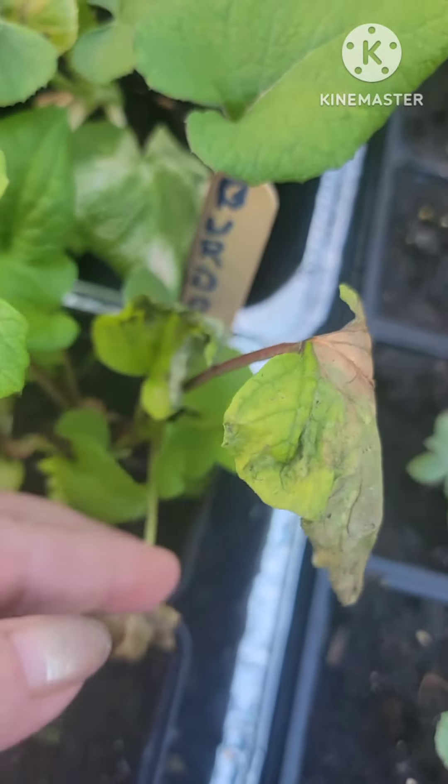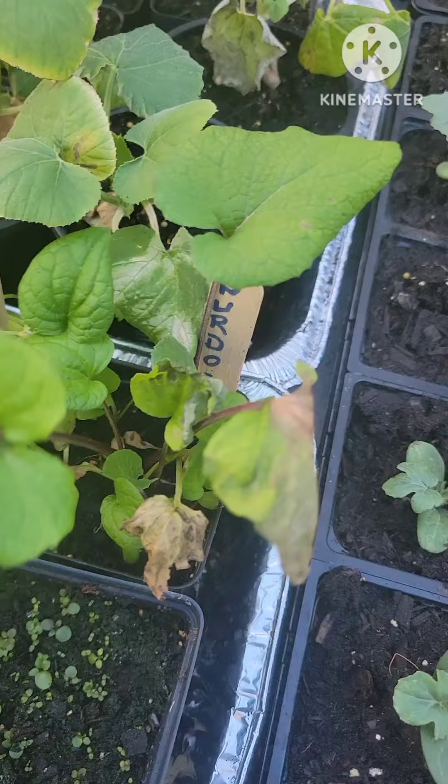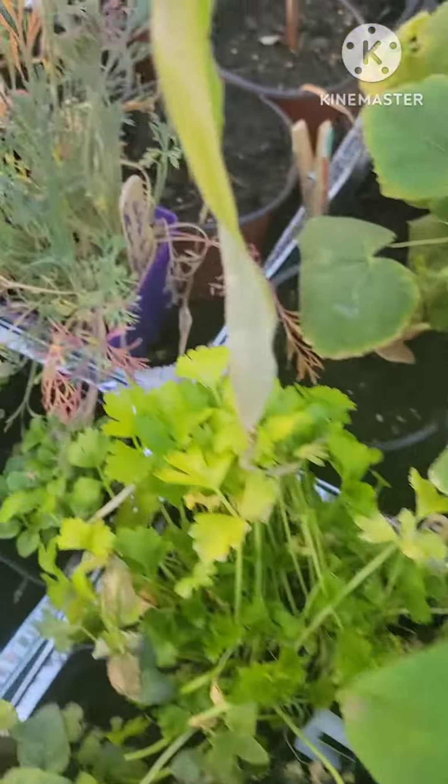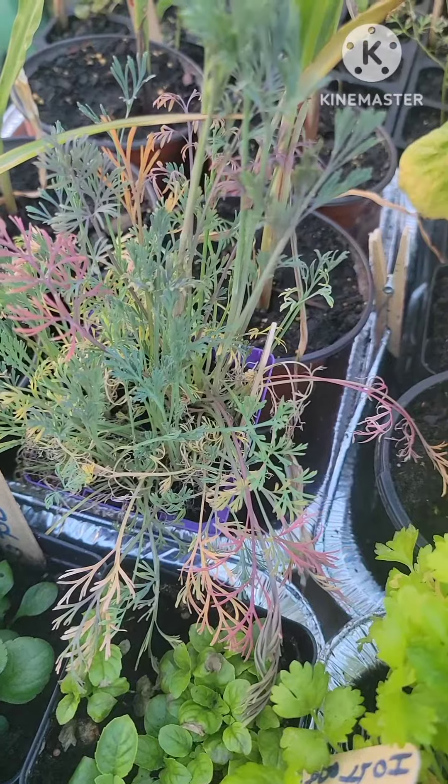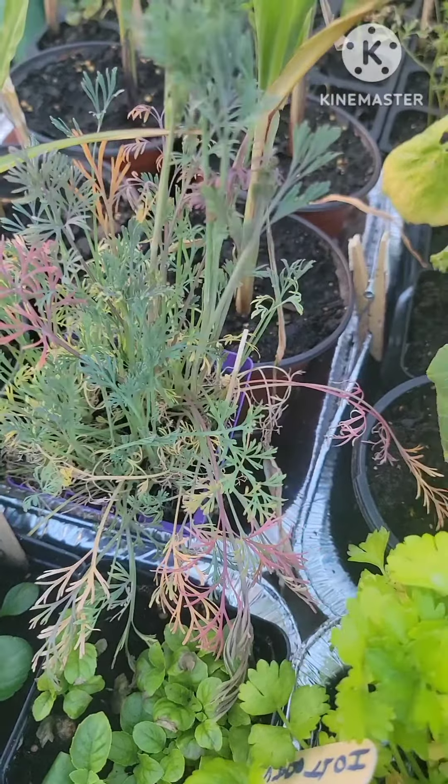Burdock is looking a little flimsy, but yet we have a lot of good things here. Look at the California poppy — look at the leaves, they turn different colors. I always thought that was pretty cool.